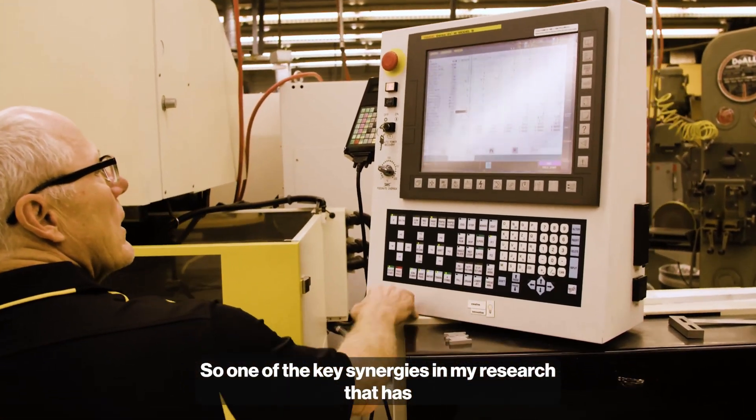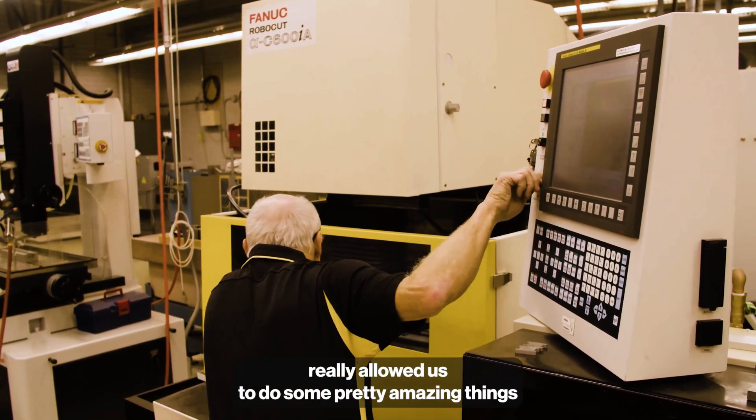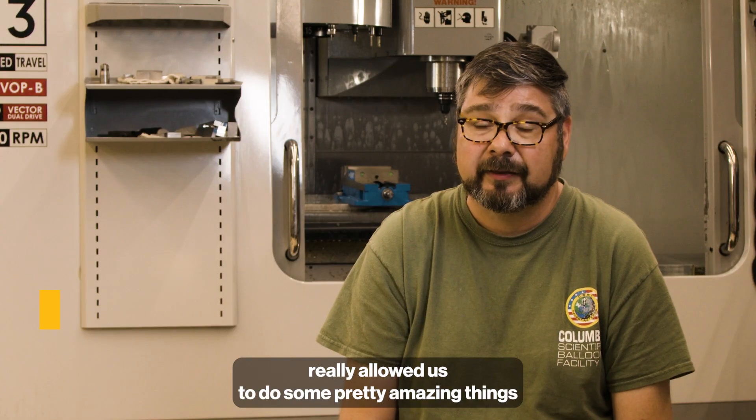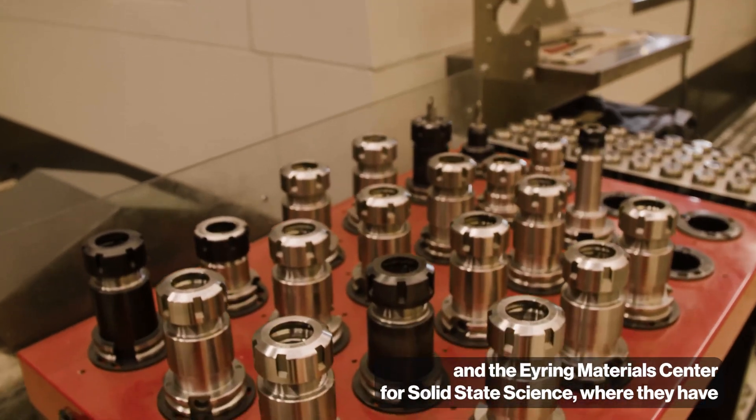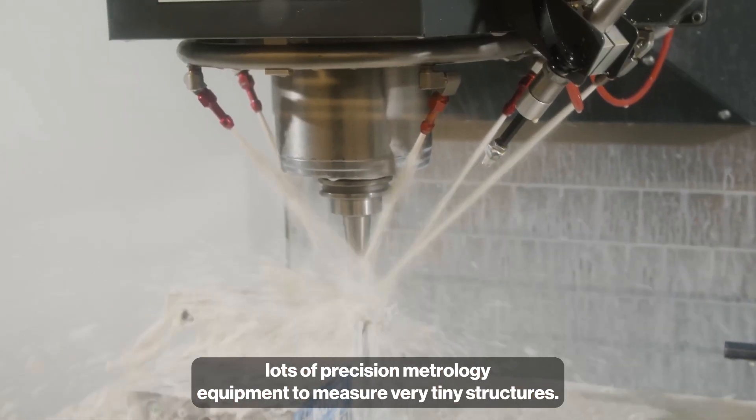One of the key synergies in my research that has really allowed us to do some pretty amazing things are the synergies between the IDF, the machine shop, and the Leroy Entering Center for Solid State Science, where they have lots of precision metrology equipment to measure very tiny structures.